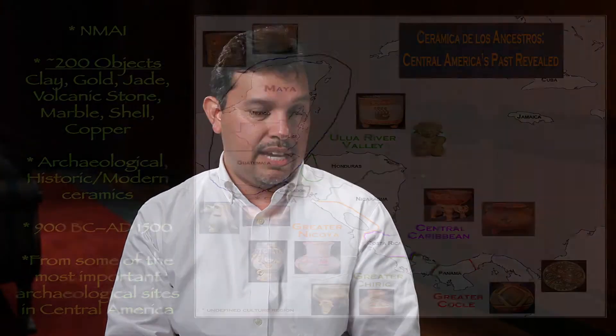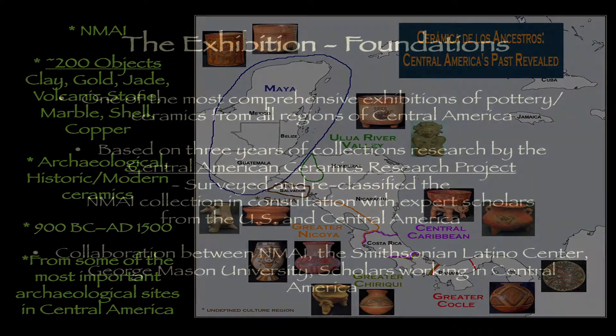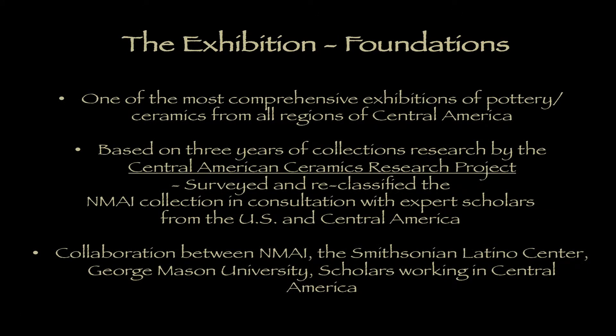Since 2009, I've been directing the Central American Ceramics Research Project at the National Museum of the American Indian with the support of the Smithsonian Latino Center. For the past three years, we've been focused on updating this very large and important collection of pottery from Central America that's housed at the museum, and we're now at the point of putting together an exhibit that's going to open in March of 2013. The project was conceived initially as a way to build the research behind this exhibition.